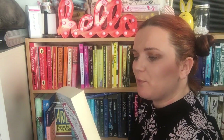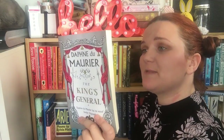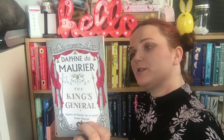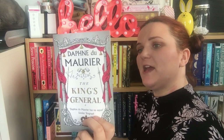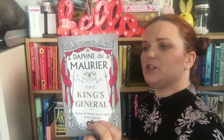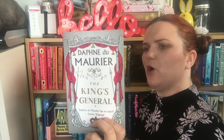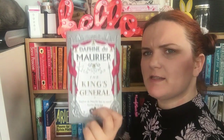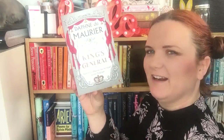On her 18th birthday, Honour Harris meets Sir Richard Grenville — he is proud, reckless and utterly captivating. But days before their wedding, tragedy strikes and Honour must reconcile herself to life alone. Fifteen years later, war forces Honour to shelter at the Cornish estate of Menabilly, where she meets Richard, now a general in the King's army. With all of England in turmoil, Honour must draw on her courage to save Richard's life and defend her country. Really cool cover as well.